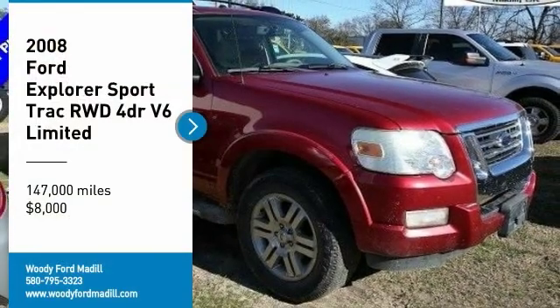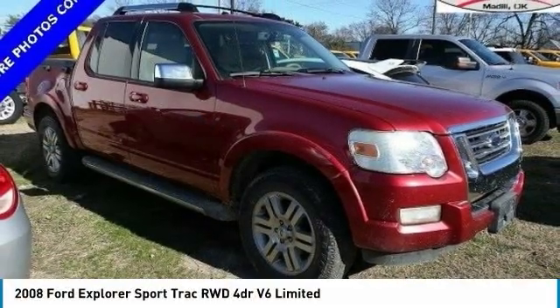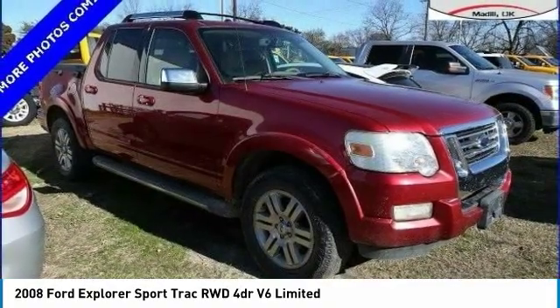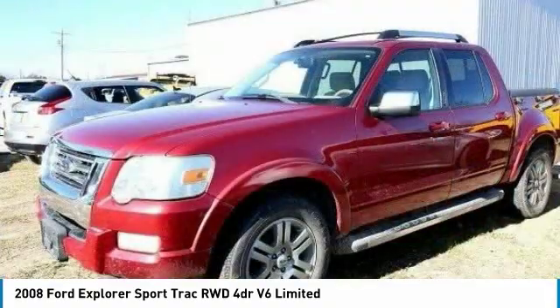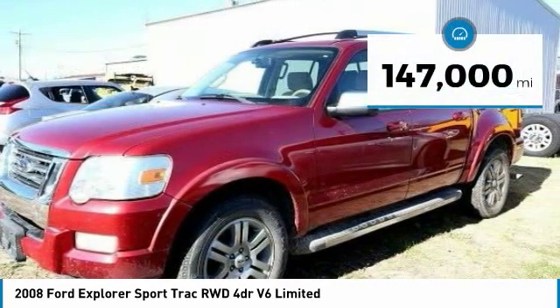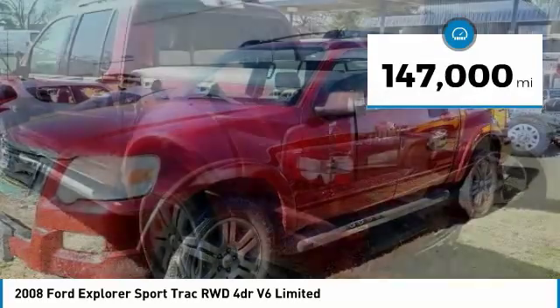Stop by and take a look at the 2008 Explorer Sport Trac. You've got a lot of capabilities to call on in a Ford Explorer. Don't underestimate your choices — it is priced below $10,000. This vehicle has less than 150,000 miles.